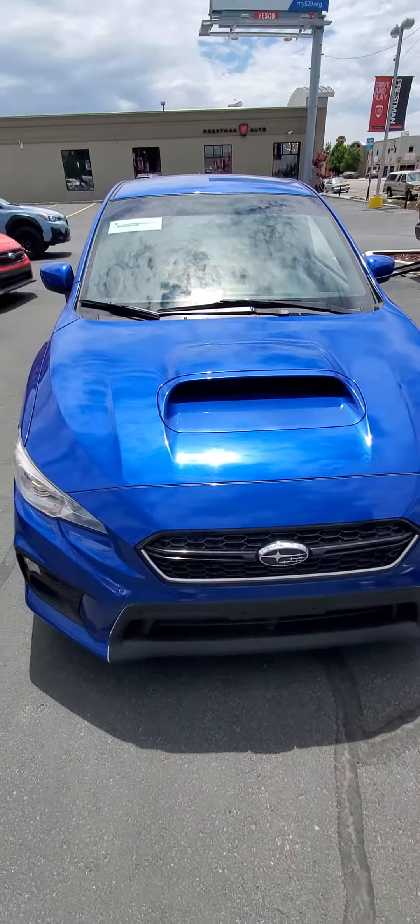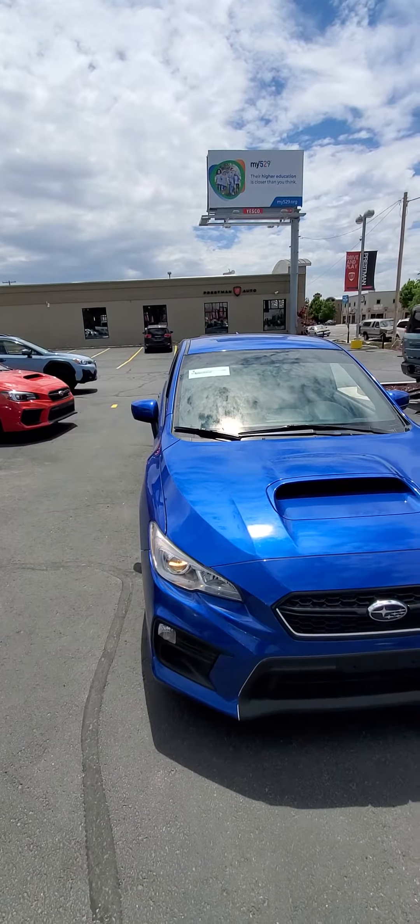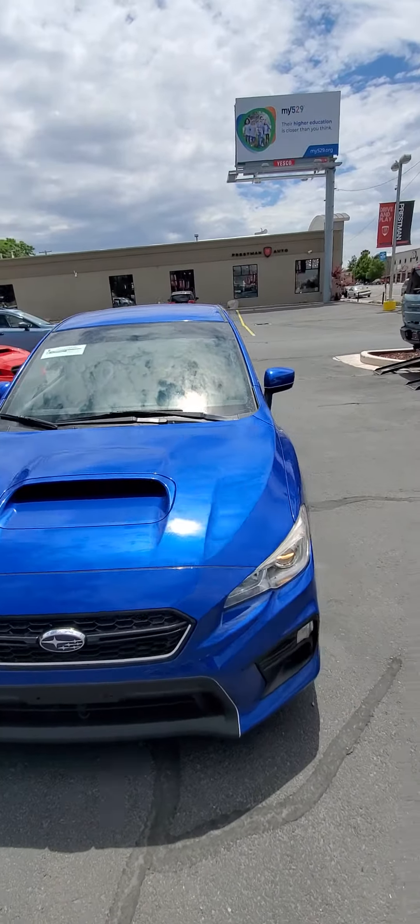This does have a cat-back exhaust, but it still has the catalytic converters because we're a dealership and we have to be emissions compliant.